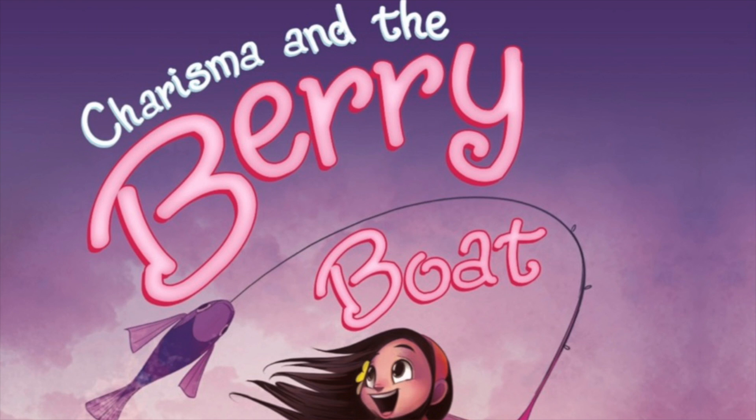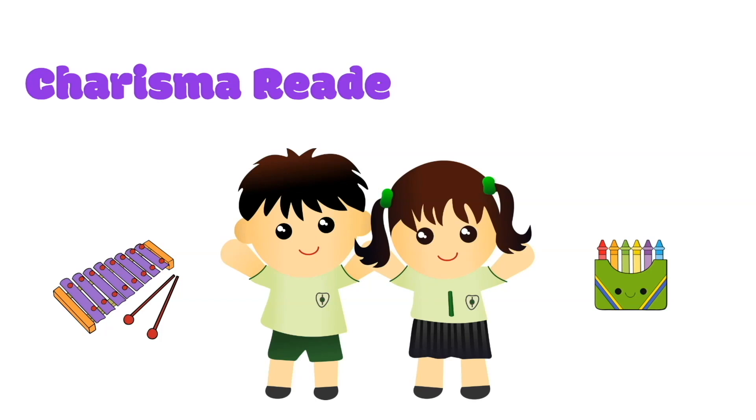Today we're going to learn about reptiles and do a reptile craft. Hello everyone, my name is Anne Richmond. I'm the author of this book, Charisma and the Berry Boat. Today at Charisma Readers' Time, it's theme time.